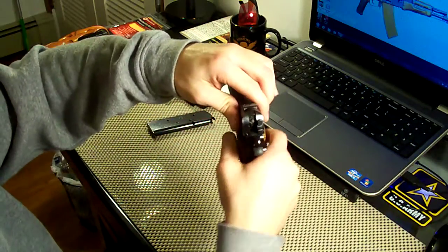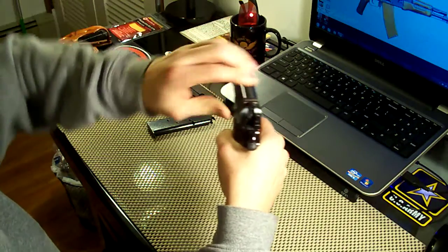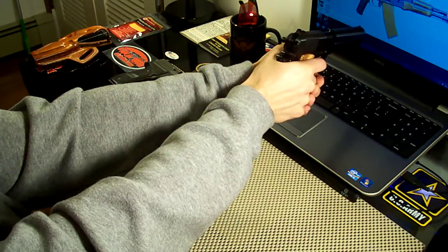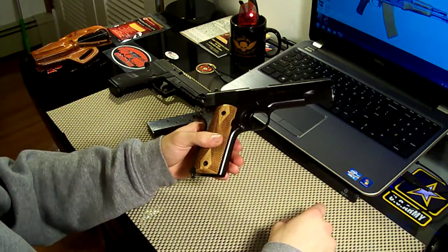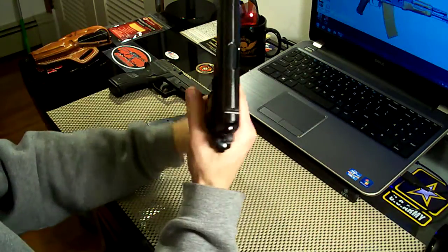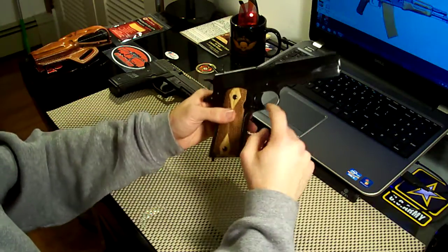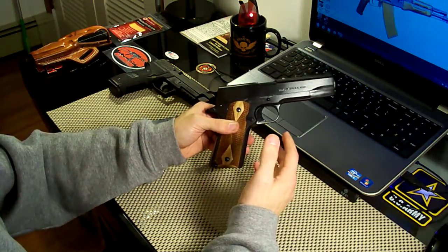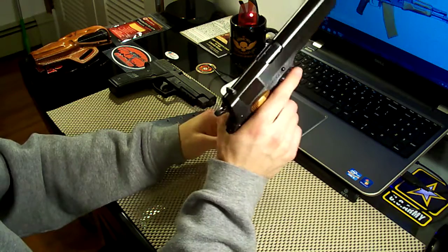If you cock the hammer and try to rock the slide back and forth, there's no movement. It's a really nice pistol and the trigger pull is very crisp. It's a very accurate pistol once you get used to the sights — it's a pleasure to shoot, it really is. And it's very comfortable in the hand, it feels very natural. For me, I like a 1911 with the extended trigger and the flat mainspring housing — I feel like I have more trigger control, it just feels better, it feels more natural.